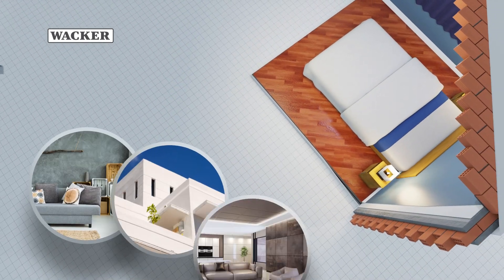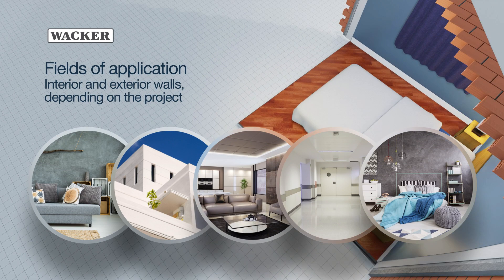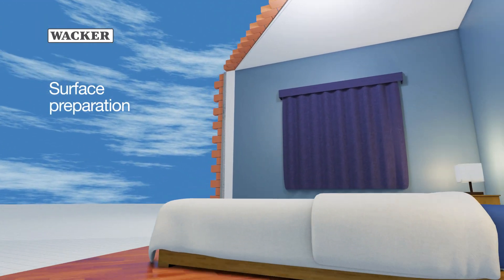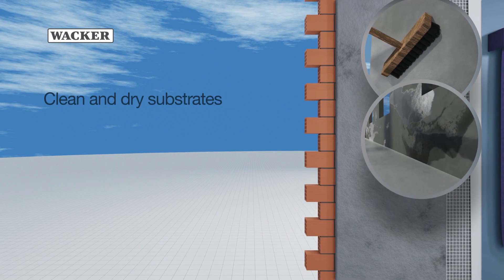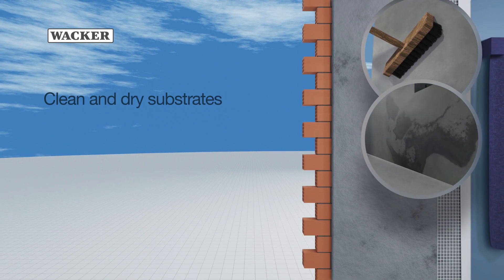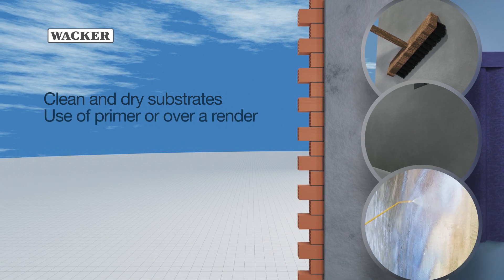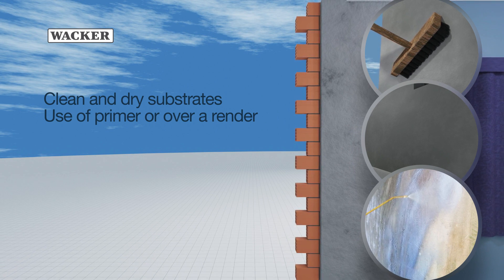The thermal insulation render can be applied on interior and exterior walls depending on the project. For perfect application, the surface must be dry, clean, and free of all contaminants such as grease, oil, wax, or residues from previous work. In certain cases, it is recommended to prepare the base using a primer or over-render.